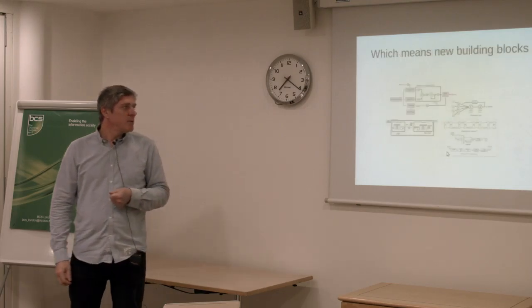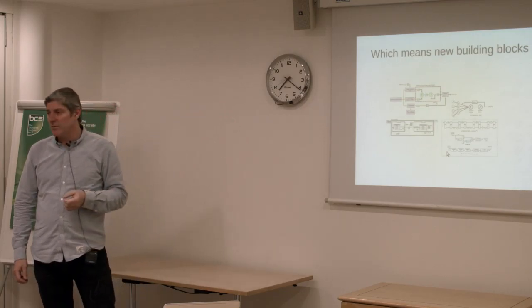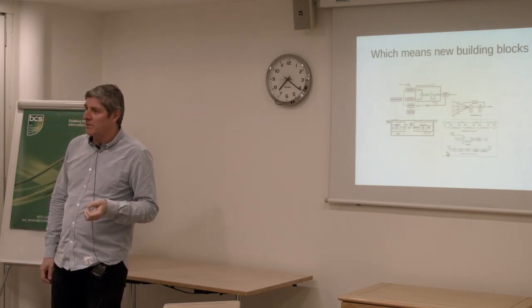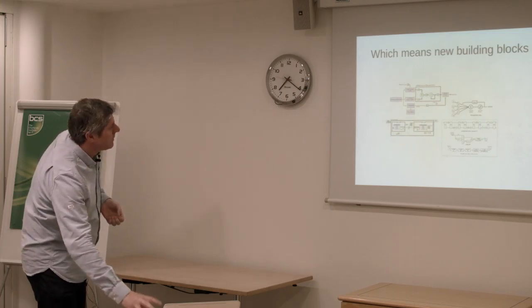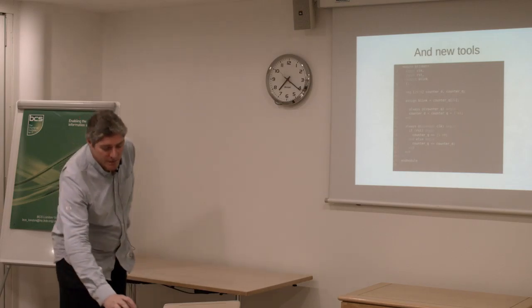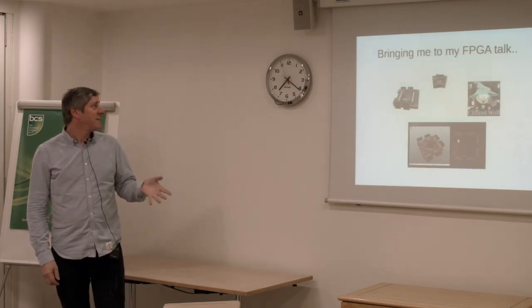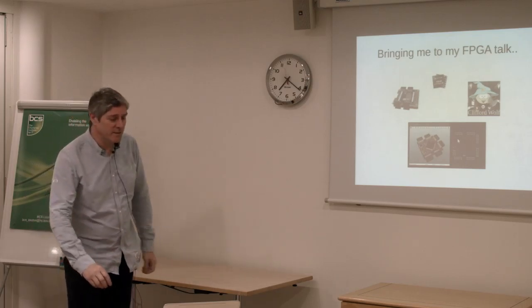Which means you need new building blocks — perceptrons, things like fast Fourier transforms, convolutions, image convolutions. And new tools — here is just a simple example in Verilog — it's one of the tools we already have to hand, bringing me to what I actually need to talk about, which is the FPGAs.